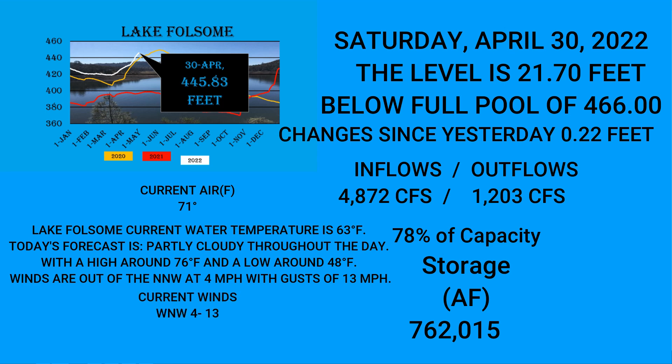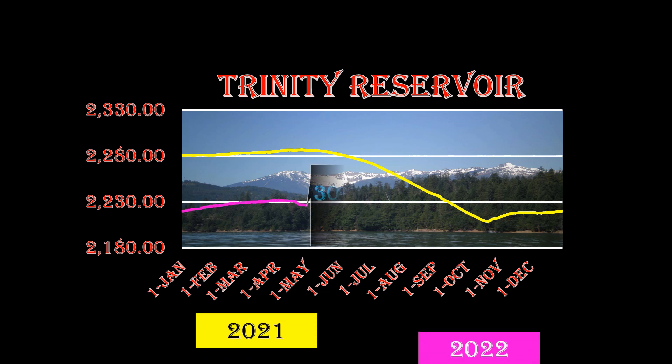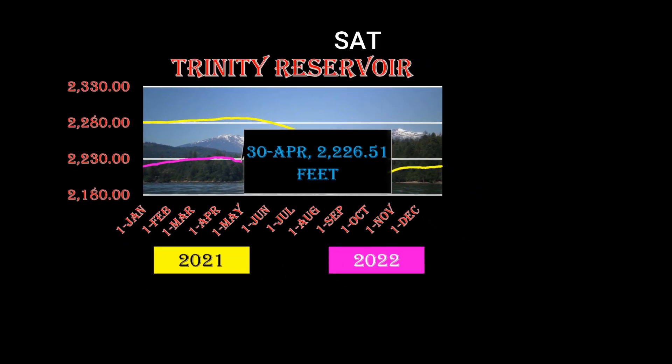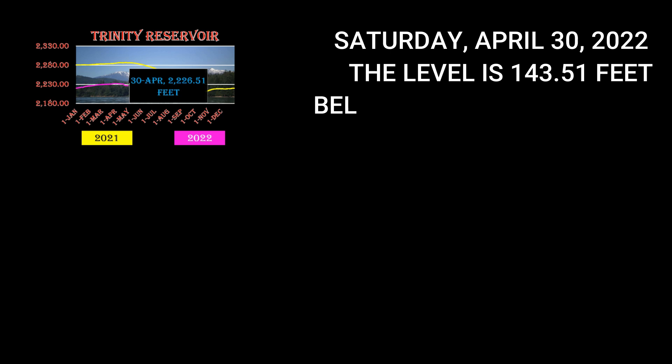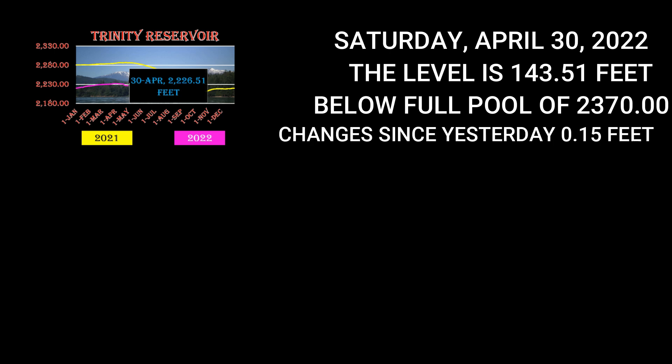Now we go down to Trinity. Trinity's level today is 2,226.51 feet, taken Saturday April 30th, 2022. The level is 143.51 feet below full pool of 2,370. Changes since yesterday: 0.15 feet.